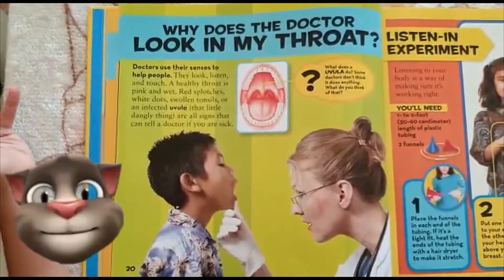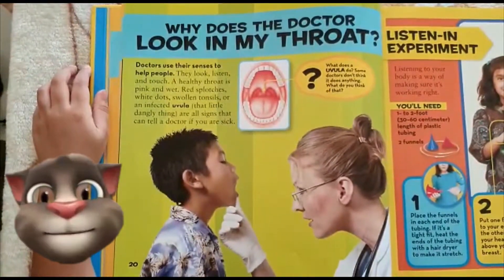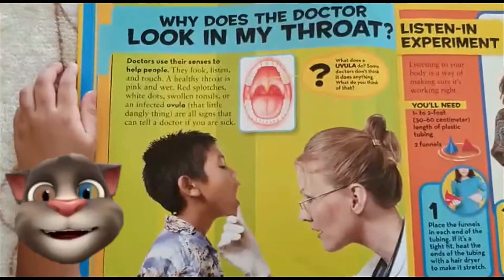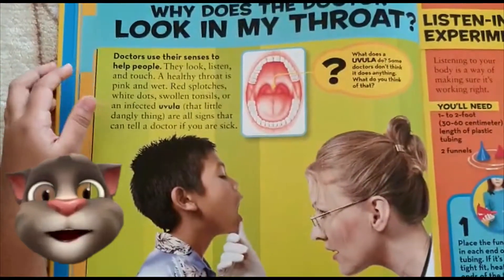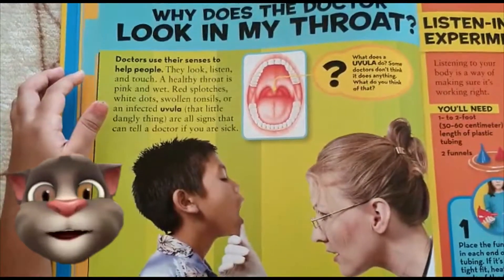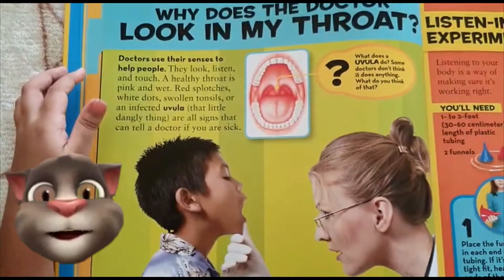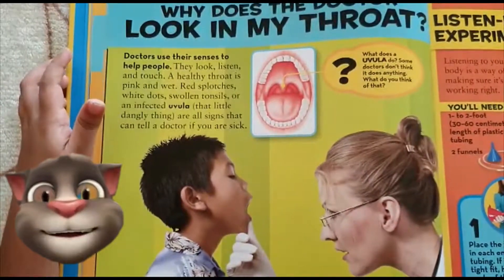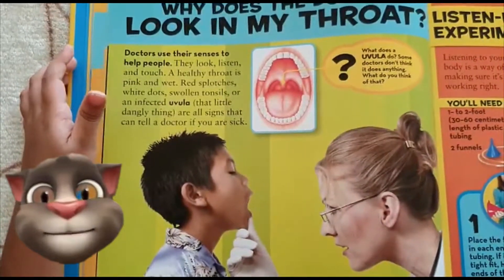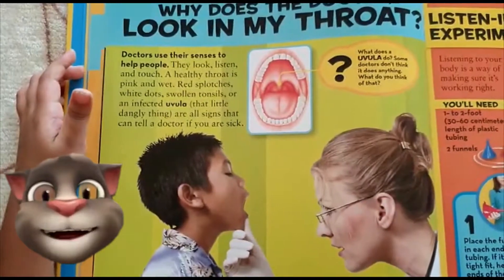Why does the doctor look in my throat? Doctors use their senses to help people. They look, listen, and touch. A healthy throat is pink and wet. Red splotches, white dots, swollen tonsils, or an infected uvula.